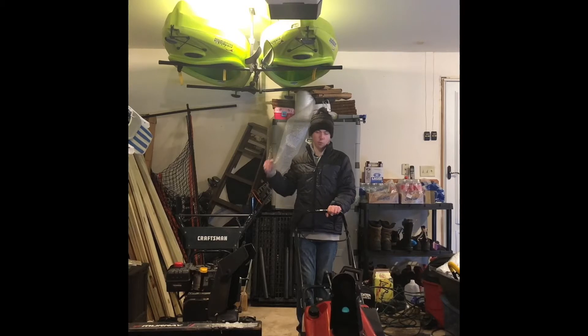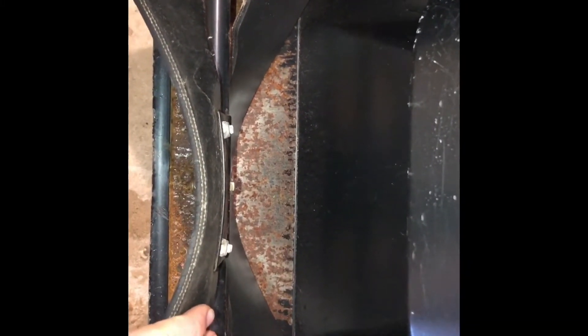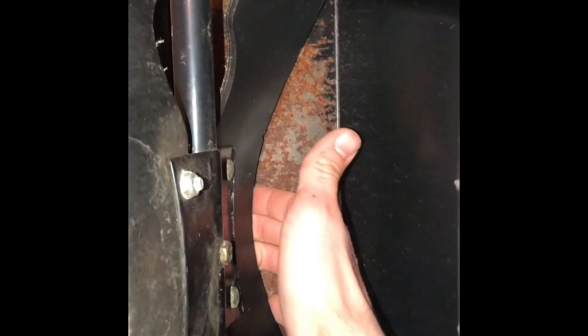The top three things to look for on a single stage would be the paddles — that's number one — the electric starter, which is optional, and the chute rotation. Starting with this Toro single stage: the first thing to check is the paddles. These wear out over time, and if you buy a snow blower with worn-out paddles, you're not going to get a good throw from the machine. They're also kind of expensive to replace. The best way to check is to take your fingers and put them in the back after rotating the paddles sideways — if your fingers are only sticking out a little bit, they're in good shape.